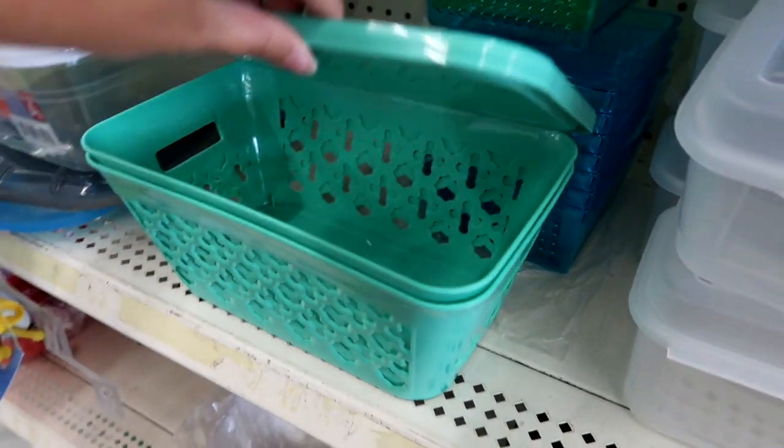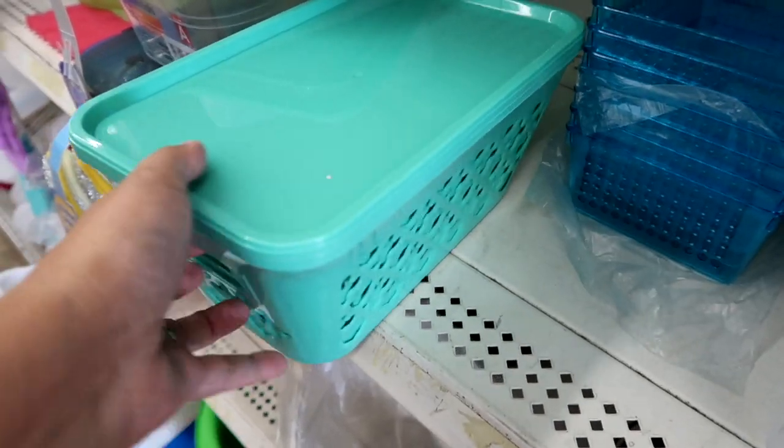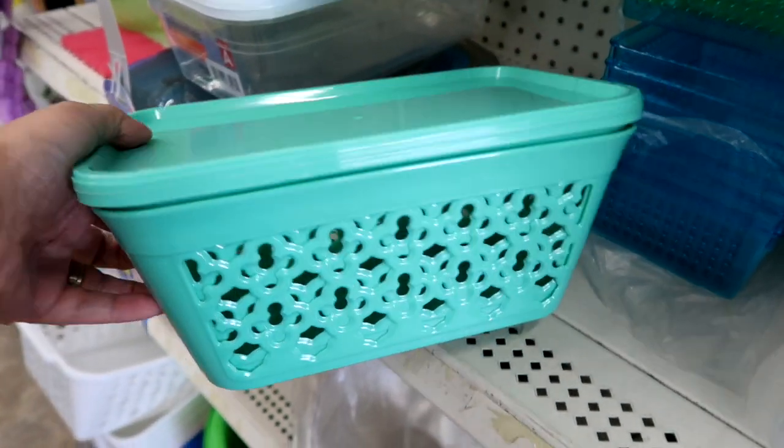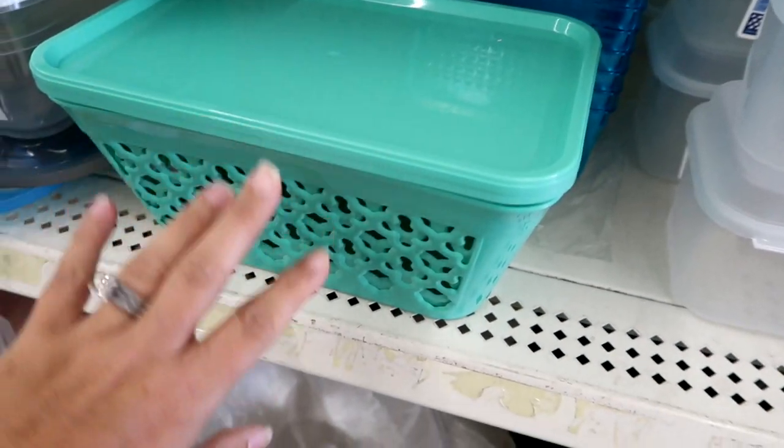These containers are so nice with the lid on them. You can stack them up in your bathroom, so I think these are a great deal. Make sure if you get these that you get the lids that go with them.